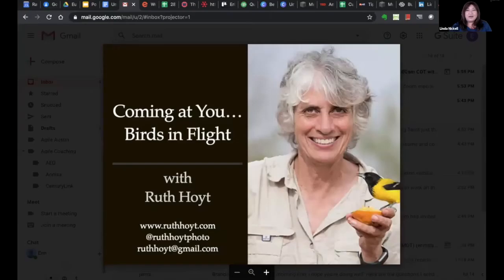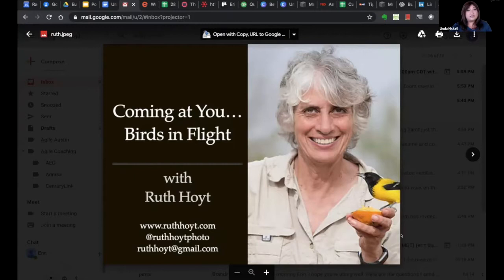Hello everyone, I'm Linda Nichol and welcome to another session of My Happiness Hour. My goal is to help us all connect, inspire, and create. We do this every Wednesday night live on Zoom with a new topic and new speaker. Check out upcoming presentations on my Instagram page at Cousin Linda and my website lindanichol.com, where you can also find past presentations linked to YouTube.